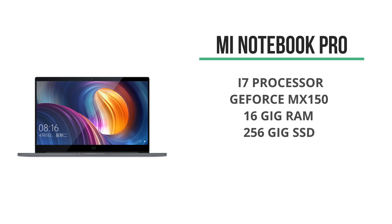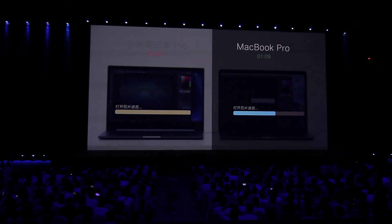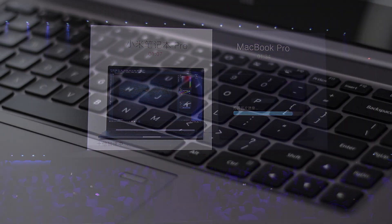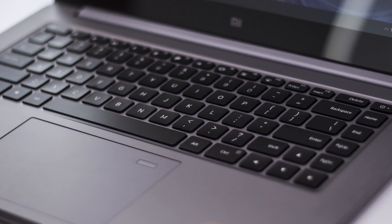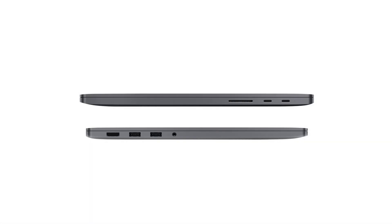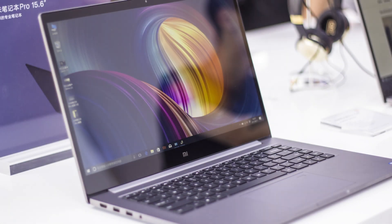In terms of performance, the Mi Notebook actually seems to outperform the MacBook Pro, which Xiaomi was not shy of mentioning. Its keyboard has keys that are slightly higher than the MacBook and it actually feels really comfortable to type on. It's also got a lot more ports including two USB-C, two USB 3, HDMI, and an SD card reader.